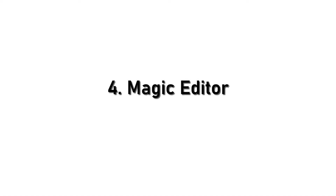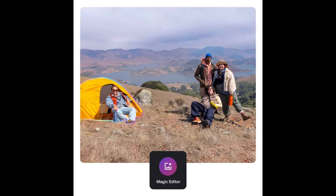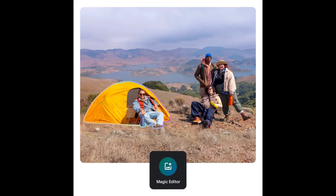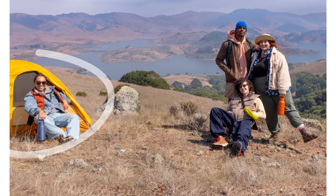4. Magic Editor. Magic Editor is your secret weapon. This powerful AI tool lets you reimagine your pictures in creative ways — we're talking artistic effects, background changes, and so much more.